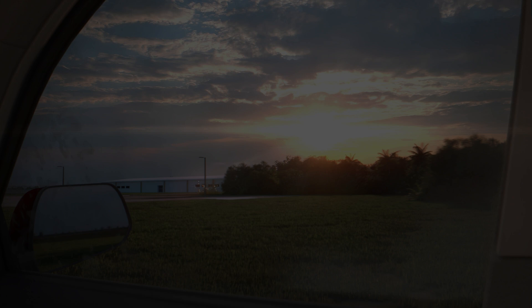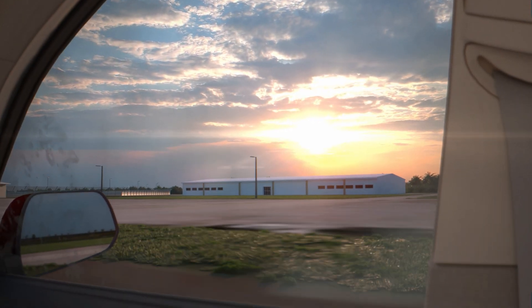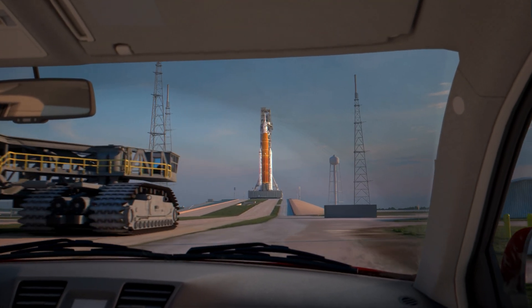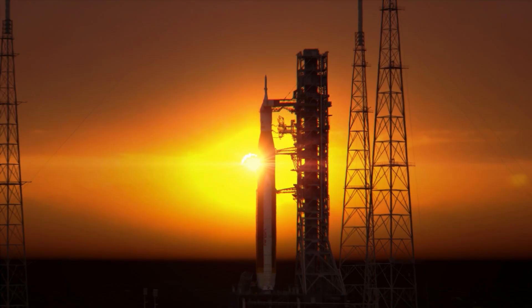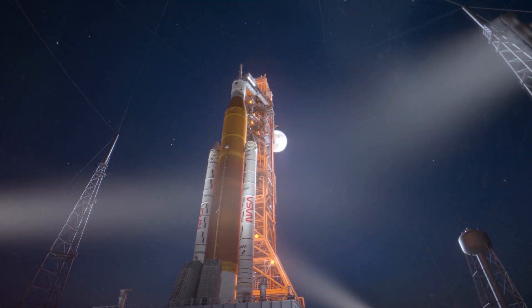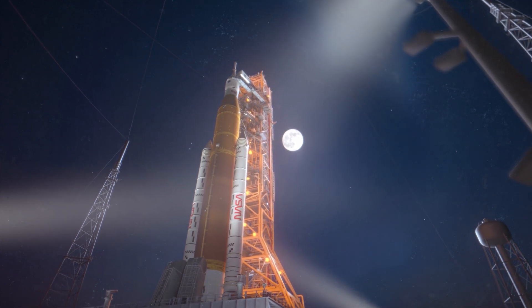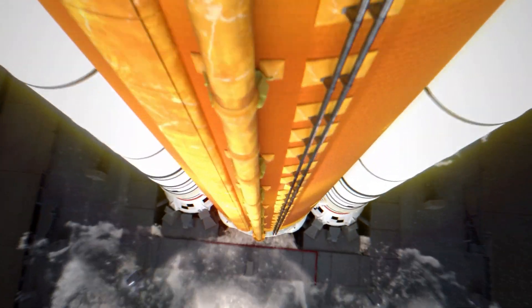On launch day, the Artemis II crew suits up, undergoes final checks, and rides in the crew transportation vehicles to Launch Pad 39B at NASA's Kennedy Space Center in Florida. Stacked on the mobile launcher, NASA's 322-foot-tall SLS or Space Launch System rocket with the Orion spacecraft awaits the crew, having made its four-mile journey from the vehicle assembly building on the crawler transporter to the pad. The launch team fills the SLS propellant tanks with over 700,000 gallons of liquid oxygen and liquid hydrogen and verifies guidance, communications, and avionics.